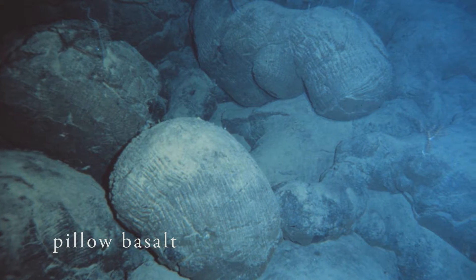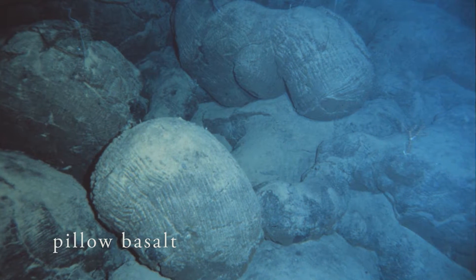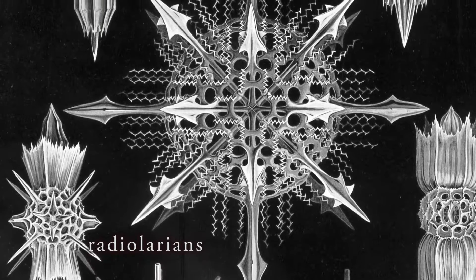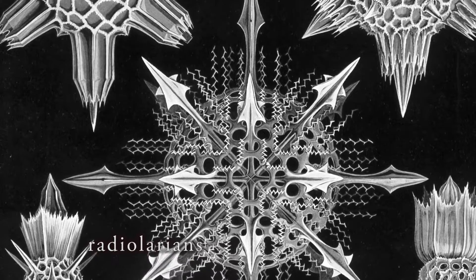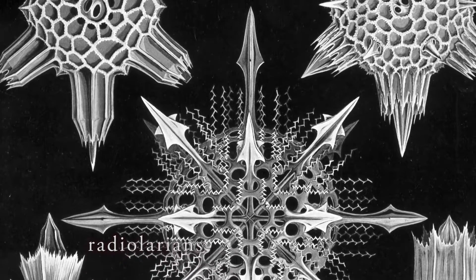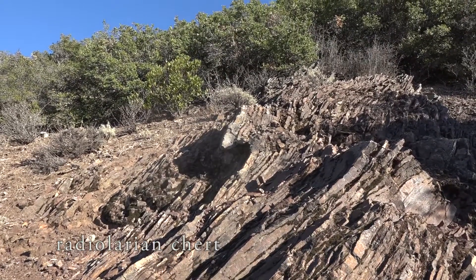As that pillow basalt on the Farallon plate was making its long, slow journey, little planktonic critters called radiolarians were living out their lives. When they die, their little silica skeletons settle slowly to the ocean floor — what Rachel Carson called the long snowfall of the sea. But after millions of years, they're thick enough that they turn to rock. They lithify, and the rock they form is called chert, or radiolarian chert.